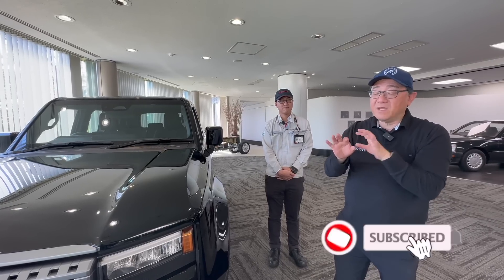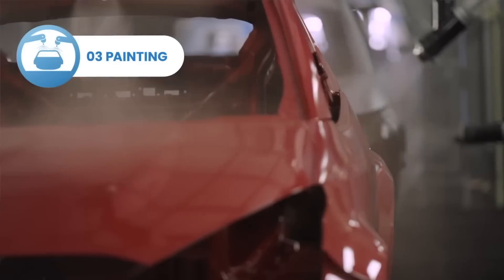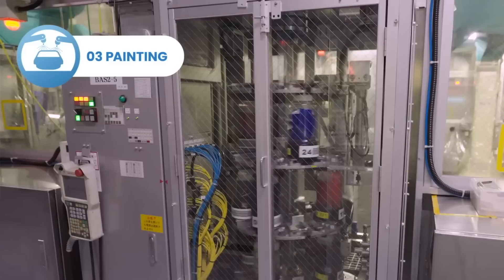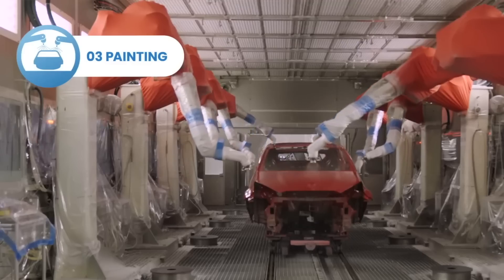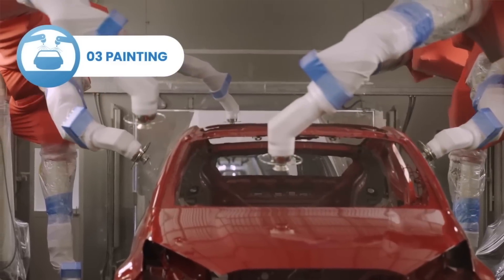All three models go through the same flexible line, where robotics change positioning and pick up different parts to produce each model, but they go through the exact same welding shop. After welding, all three go through the same paint line. The Lexus will have a slightly different paint selection and may have additional clear coat or paint layers in some cases, but otherwise it all goes through the same process.